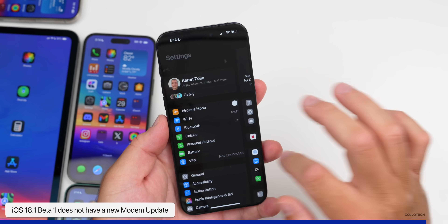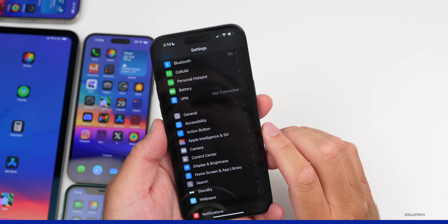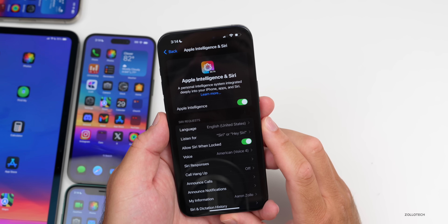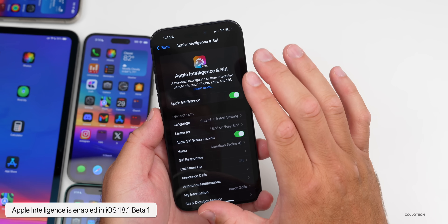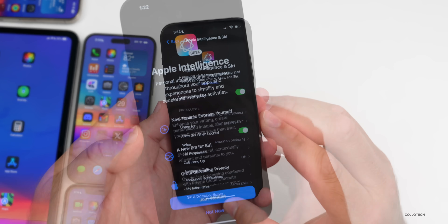There are some bugs and issues, but if we go to the main Settings page and scroll down you'll see Apple Intelligence and Siri. The first time you go into this you'll have a button to join the waitlist. Once you've joined and it's brought everything in, it will start downloading information and then install it.